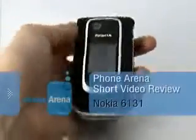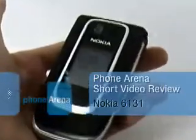This is Fonorina's video review of the Nokia 6131, the European version of the 6126 that is expected to launch with Cingular really soon.